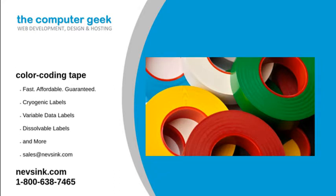NEVS Inc. knows that our customers need their color coding tape right away. That is why we have created a process that allows us to ship stock items within 24 hours. This process also allows us to run at a minimal cost to pass those savings on to our customers.